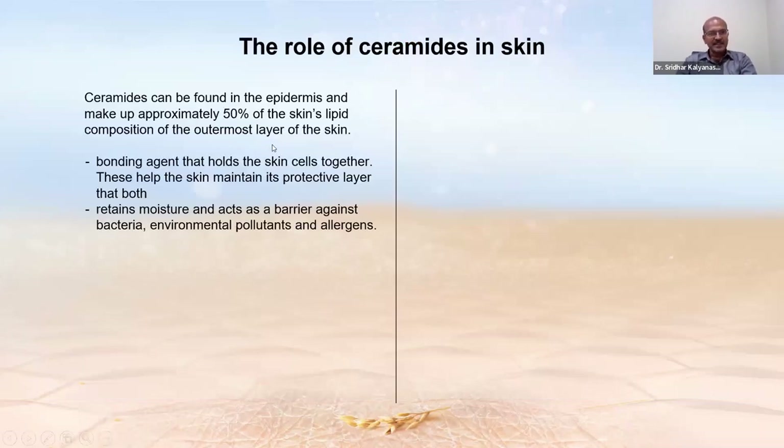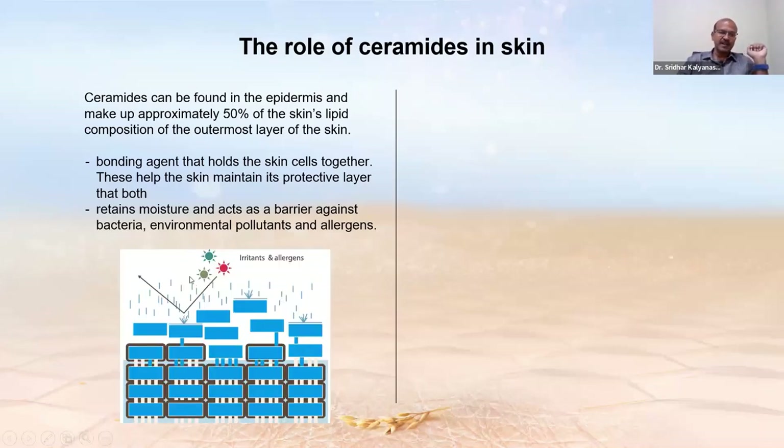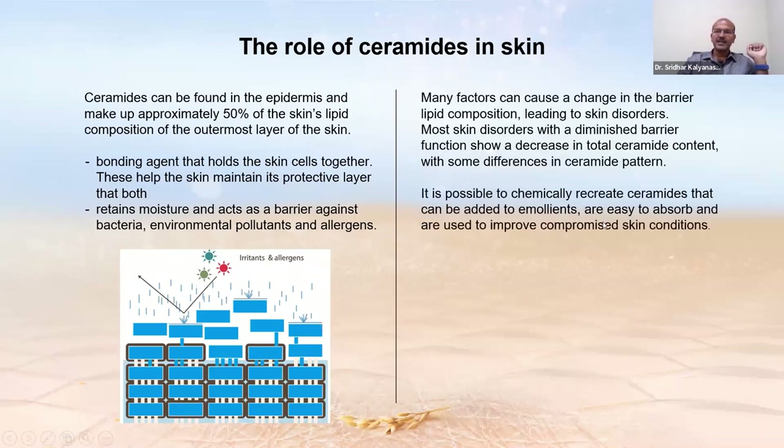Ceramides are found in the epidermis and make up approximately 50% of the skin's lipid composition in the outermost layer. They act as bonding agents that hold skin cells together and help maintain the protective layer — acting as a barrier against bacteria, environmental pollutants, and allergens. This barrier can be compromised by disrupted microbiome, changes in pH, reduction in total ceramide content, hot water baths (which remove skin lipids), and use of excessively strong soaps or adult products.